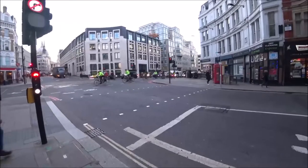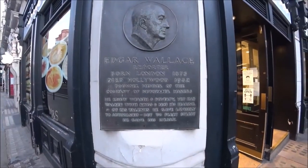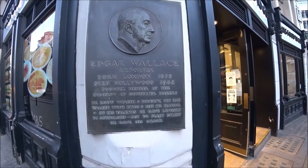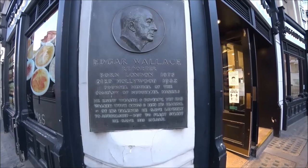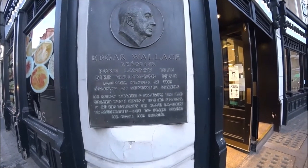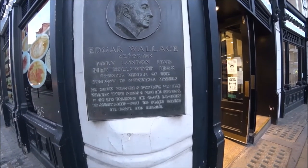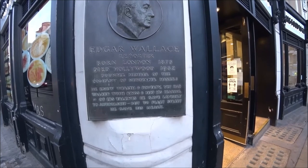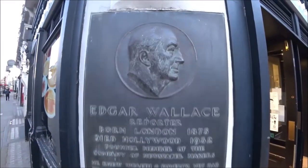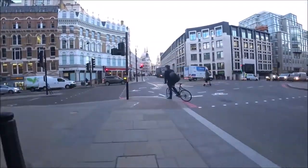I know I said that was the end of the video but I'm at Ludgate Circus — there's just one more thing to show you. Edgar Wallace — born upon London 1875, died in Hollywood 1932. Found a member of the company of newspaper makers, he knew wealth and poverty yet had walked with kings and kept his bearing. Of his talents he gave lavishly to authorship, but to Fleet Street he gave his heart.